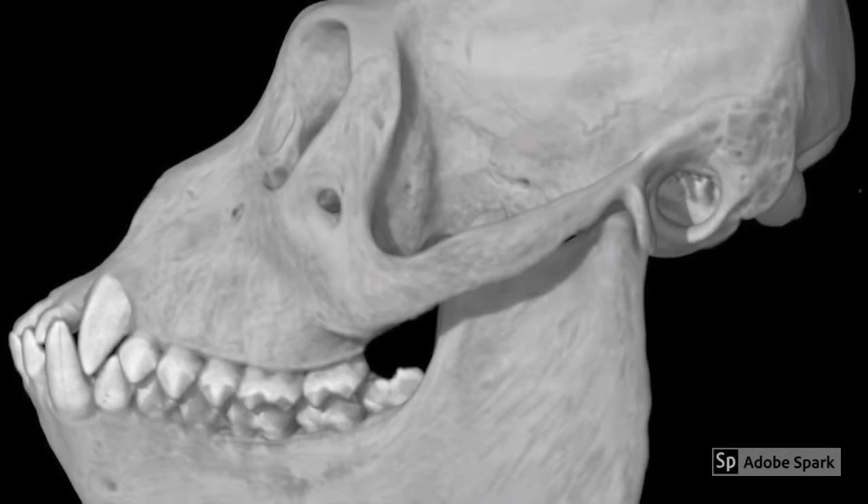Their howls — which are really more like grunts, barks, or roars — are used for extra-group and intra-group communication. Take a listen for yourself.